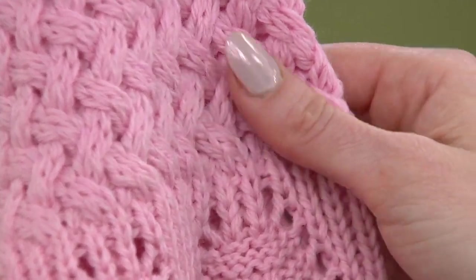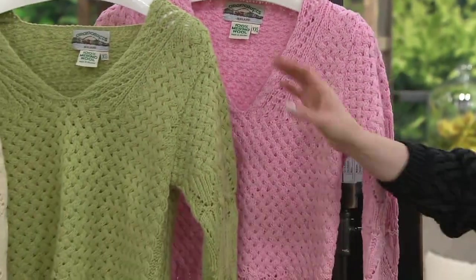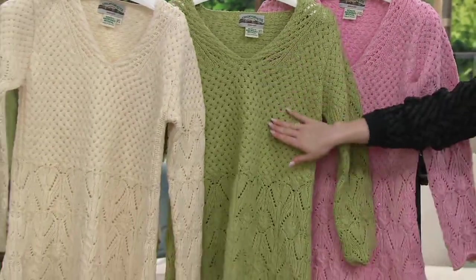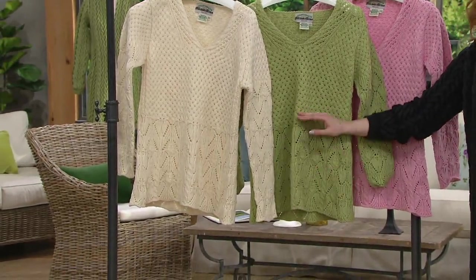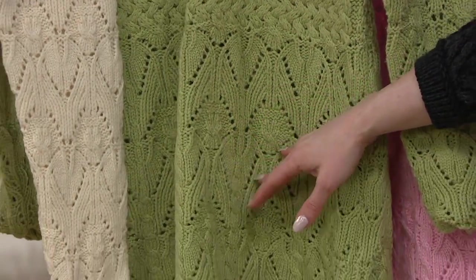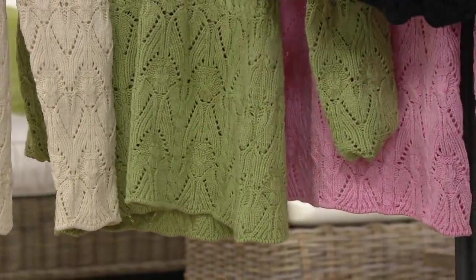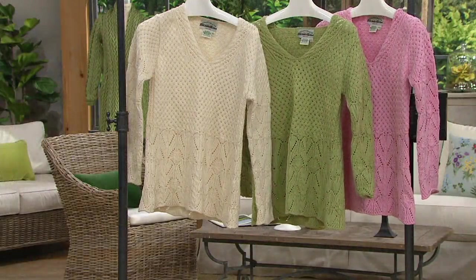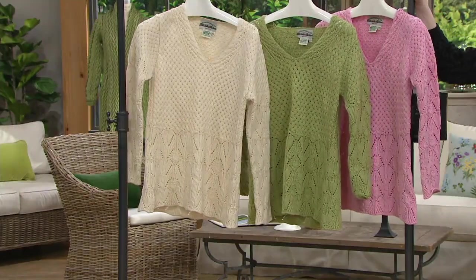The break from the basket weave to the lace detailing is incredibly flattering. This is a great transitional piece going into warmer months. At this length — 25.5 to 29 inches — it's a great length for shorts, denim, or leggings. It's a really versatile piece.